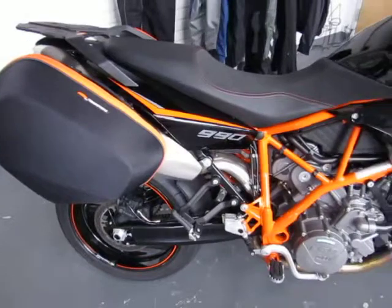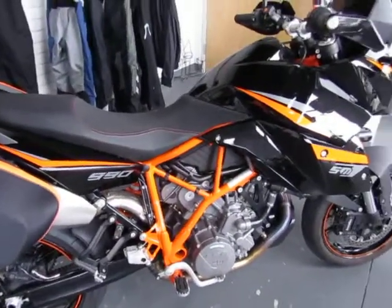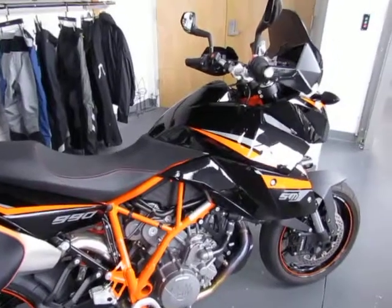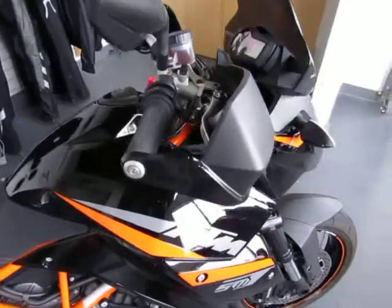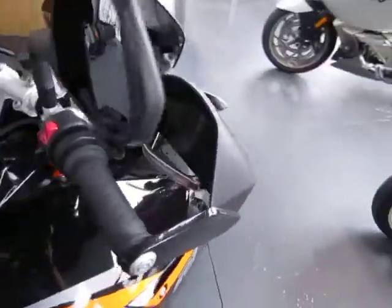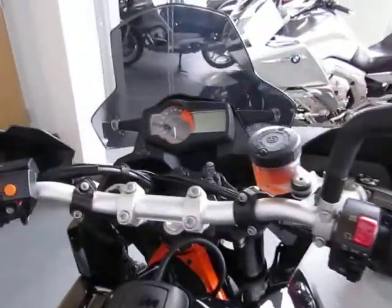The KTM accessories installed on this unit are the rear side cases, hand guards, and tinted windscreen. It also includes heated grips and the large side stand foot.